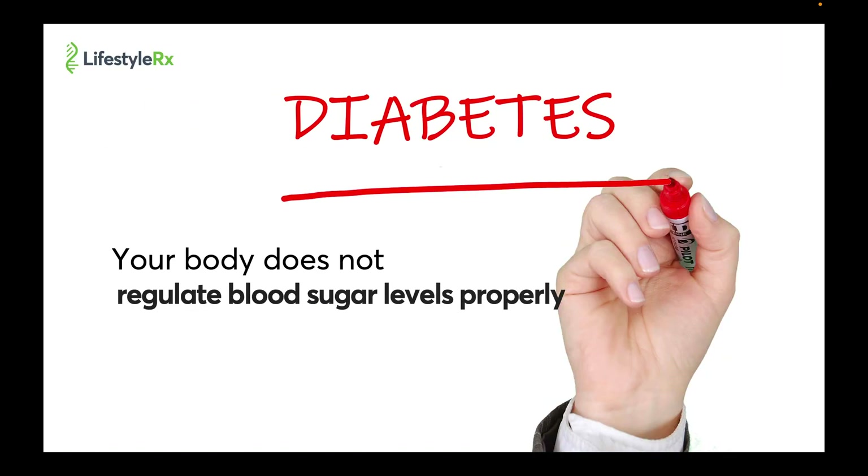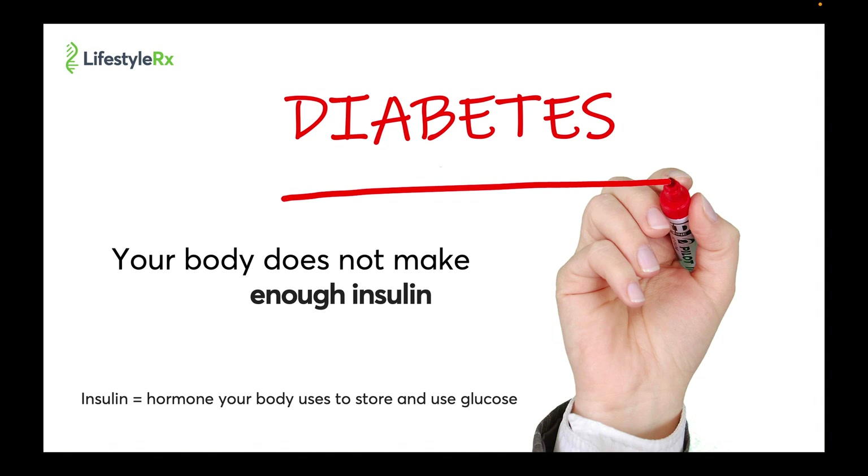Let's go back to the definition of diabetes. Diabetes is a condition where your body does not regulate blood sugars properly, and this happens because your body does not make enough insulin. Remember, insulin is the hormone your body uses to store and use glucose.